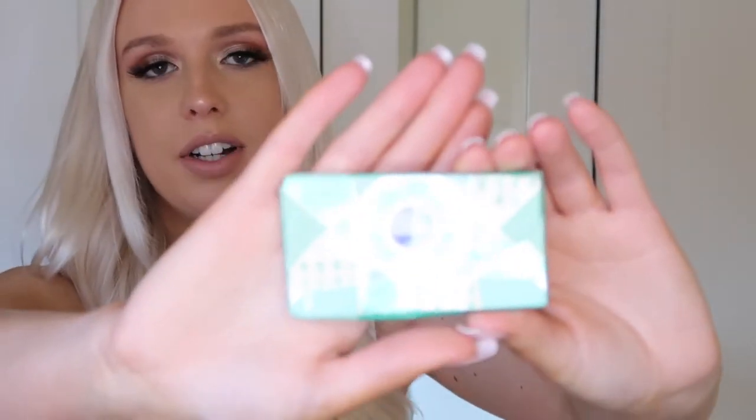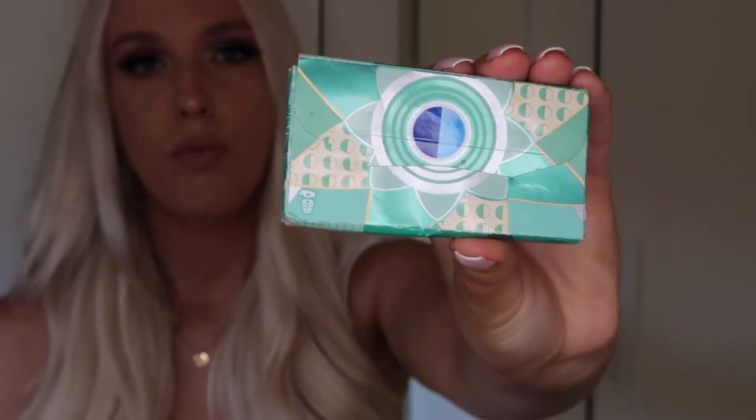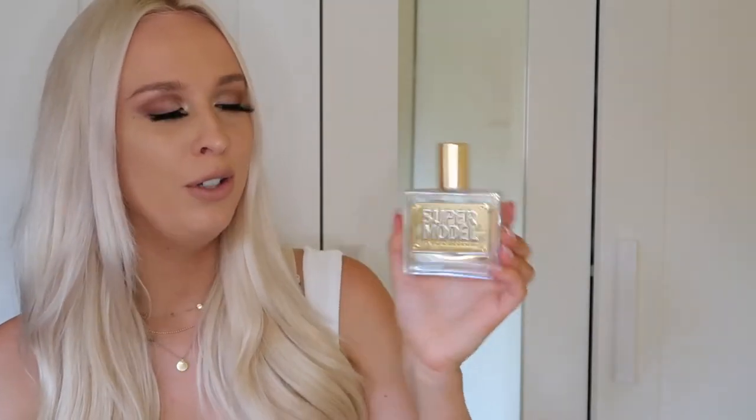Next I have some gum — this is Orbit's Sweet Mint. I've been using it for so long. It's definitely a minty gum but not the intense cold kind — it's just a really nice, soft mint flavor. Gum is a necessity when you're going out, meeting new people, dancing close to them and talking in their ear.